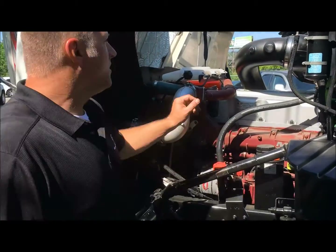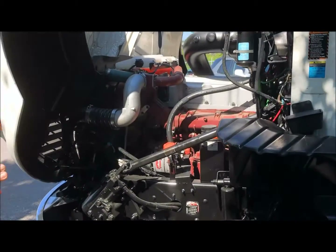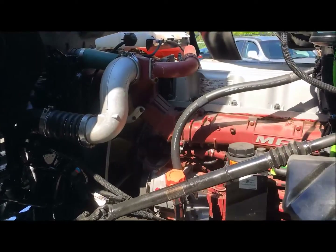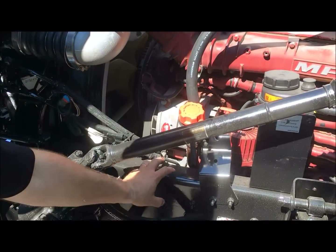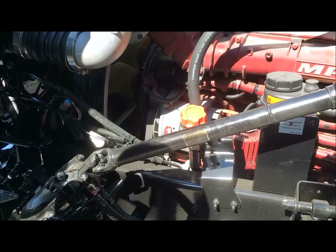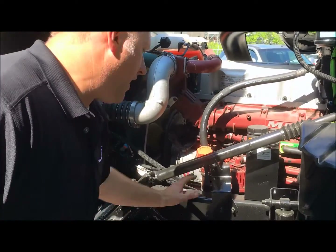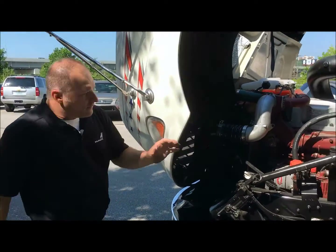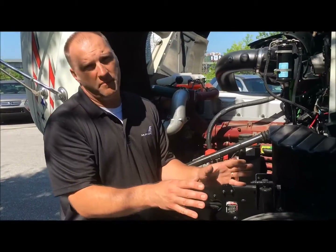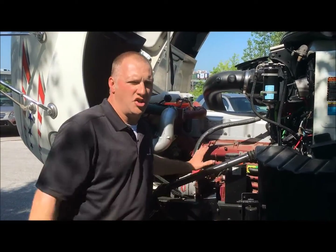The MP8 engine sets low in the cradle. This engine sets about 7 to 10 inches lower than most engines — Kenworths, Peterbilts, Internationals, you name it. It sits lower in the frame, which allows a few things: one is lower center of gravity, gives you better stability. If you have an impact for any reason on the front end, this engine is designed to break off in the bell housing, go underneath the cab, and protect you at all costs. If you turn this thing over or get hit, you're going to want that in your engine.